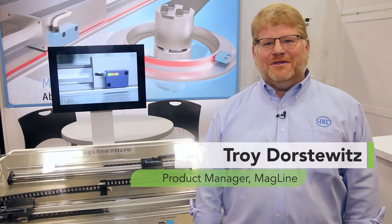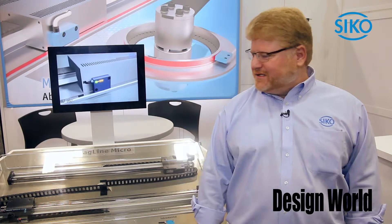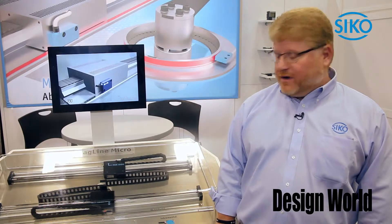Hi, my name is Troy Dorstowitz. I'm here with Seco Products, product manager for Magline here in the US. We're here today with our incremental and absolute encoders. We're showing off our MSK1000 here.